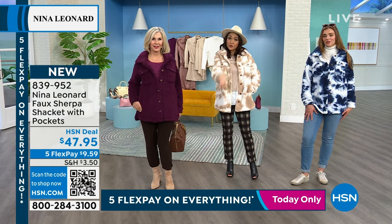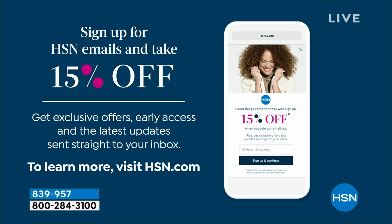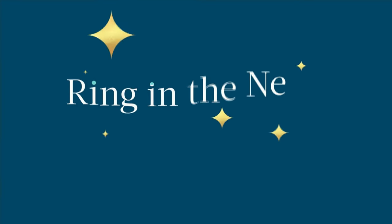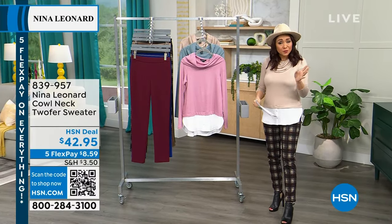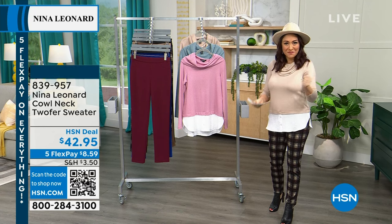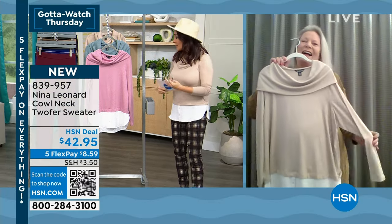If you connect with HSN over email at hsn.com, you'll get 50% off up to $50 as a welcome offer. You'll also get early access to today's specials and special deals. Everything today at HSN is on five flexible payments — just take your item, break it into five monthly payments, get it shipped to you and make your very first tiny payment.